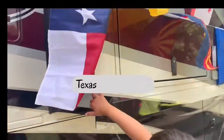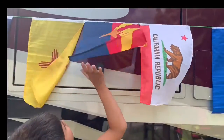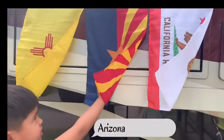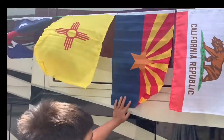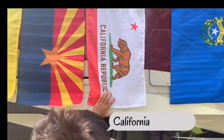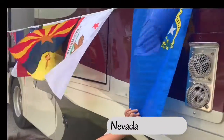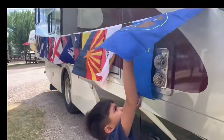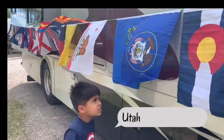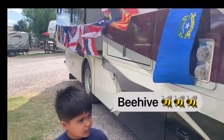This one is Texas, and this one is New Mexico. This one is Arizona. What's the star for? Oh, for copper.